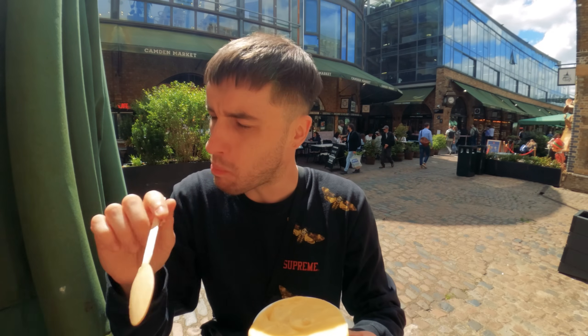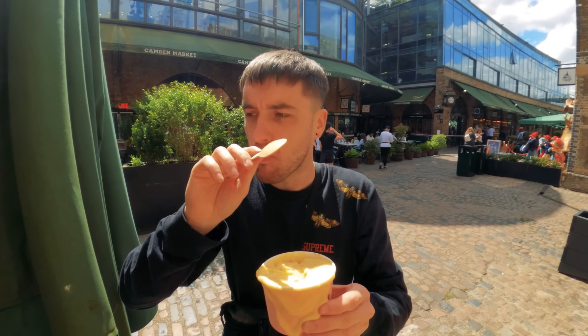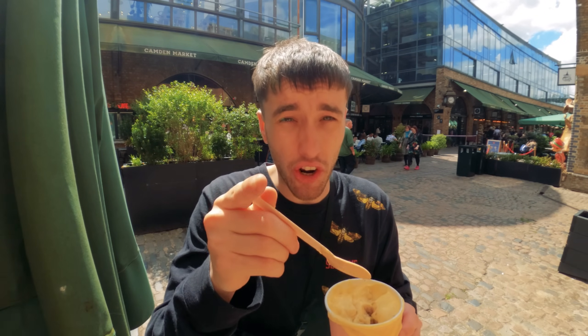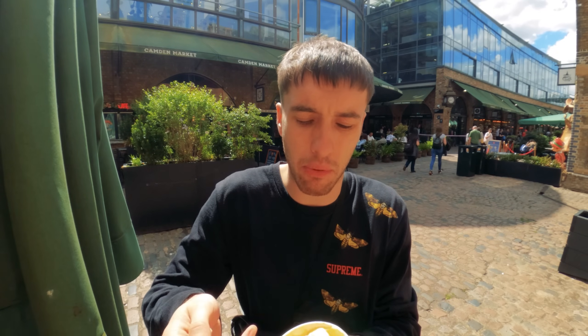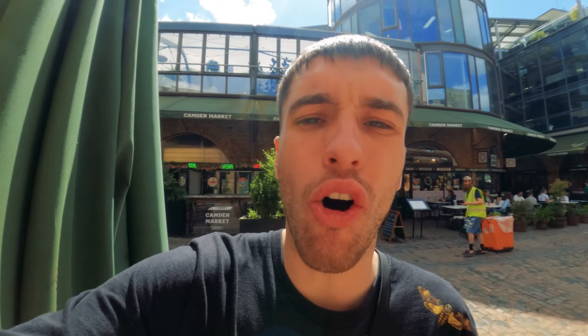Mmm. Forget any other crumble I've ever had in my life — this is the best crumble I've ever had already and I'm one bite in. Oh my god, I've never had apple crumble with cinnamon. It is literally an essential from now on for me. I'm telling you right now, if you've never tried an apple crumble with custard, you're missing out. The custard is sometimes a bit gloopy and tame, but this is full of vanilla, full of love. Oh my word — that might be one of the best desserts I've ever had in my life, genuinely. That was superb.